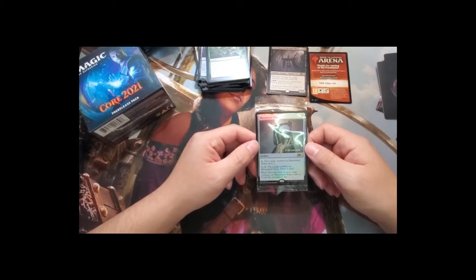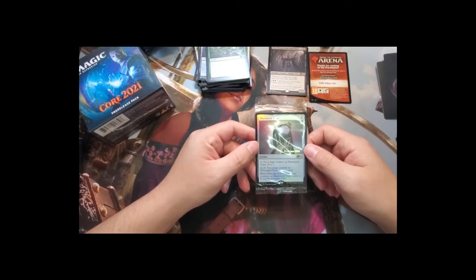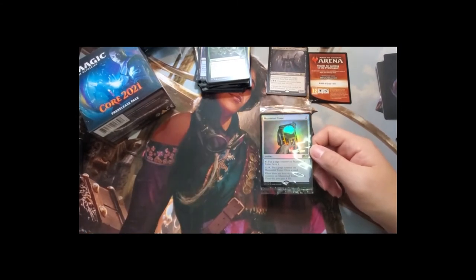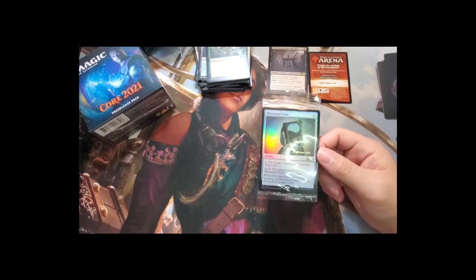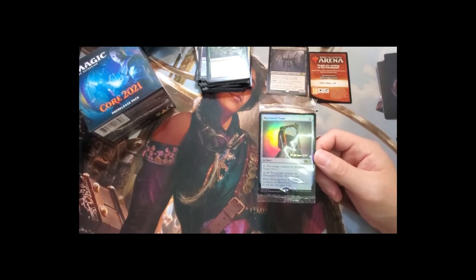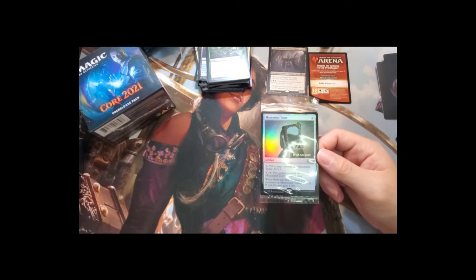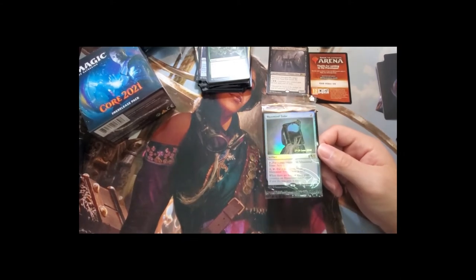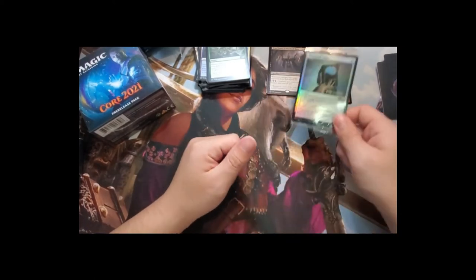Mazemind Tome is an artifact: tap to put a page counter on it and scry one, or tap and pay two to put a page counter on it and draw a card. When there are four or more page counters on it, exile it and gain four life. Paying two to draw a card for four turns seems pretty good — maybe as a one-of in a control deck. There may also be a blue-black zombie that removes counters from artifacts for additional synergy.